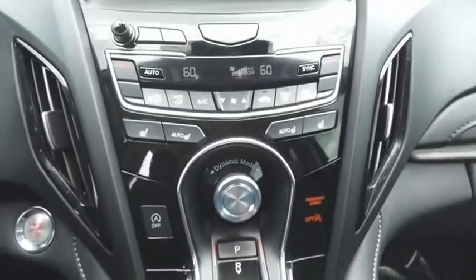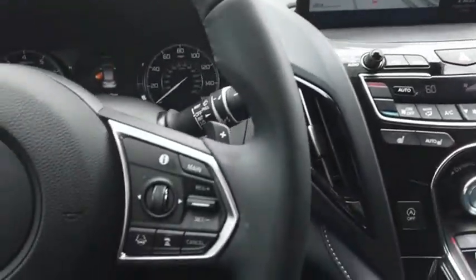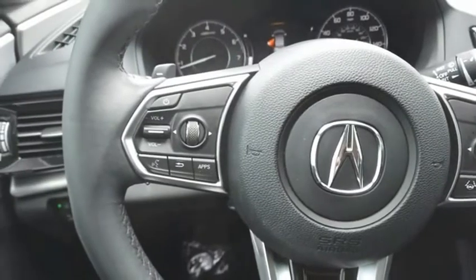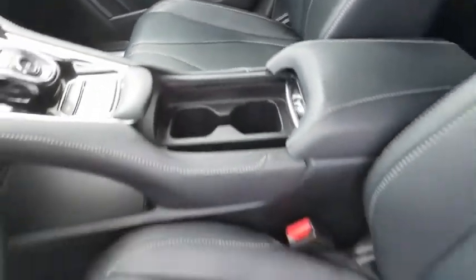Viewed as Acura's answer to BMW's sporty X3, the RDX offers a stylish interior, plenty of sport, and a nice amount of utility. Take this vehicle for a spin and see why so many shoppers are now proud owners.